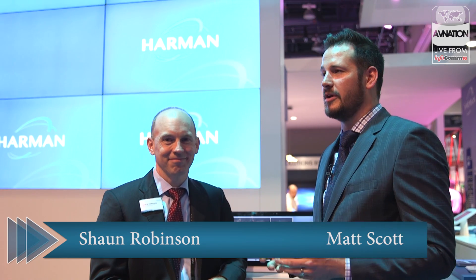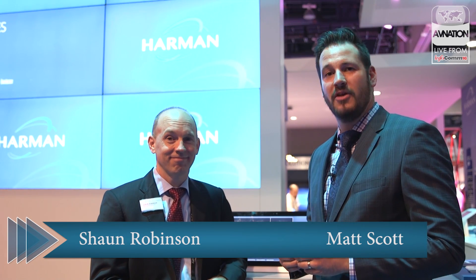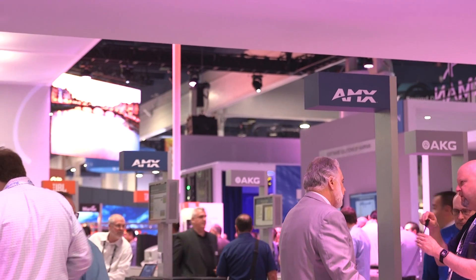Hey, this is Matt Scott from AVNation.TV. We are here in lovely, hot Las Vegas for Infocom 2016. The show has been great — it is incredibly busy and the lines have been incredibly long. But we are here, we're inside. We are in the AMX booth as part of the Harman umbrella. I'm here with my good friend Sean. How are you doing today, sir?